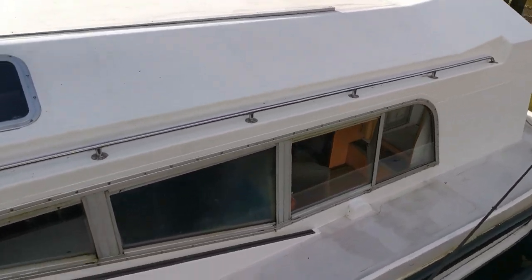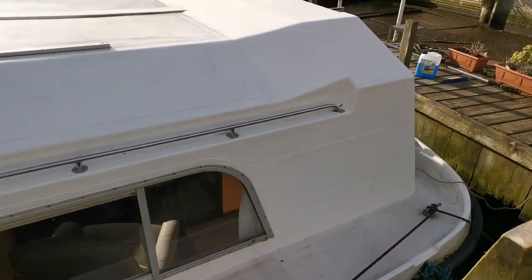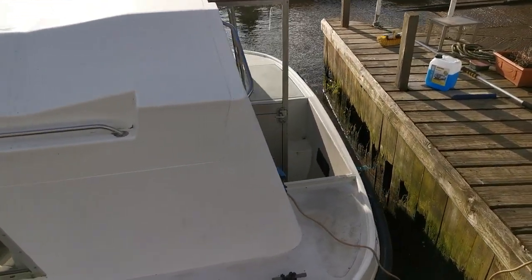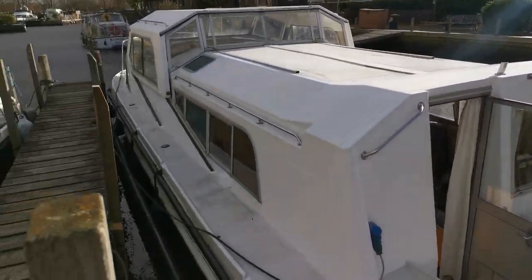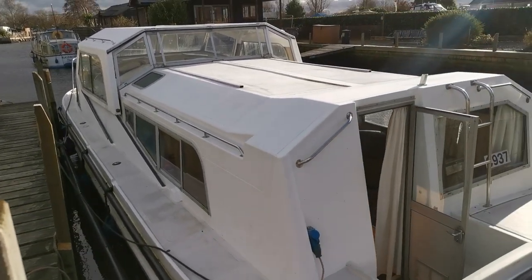Alfa 35, new on the market today. There are lots of pictures on our website along with internal videos and 360-degree images, which can all be seen at BoatshedNorfolk.com. Thank you very much for watching.